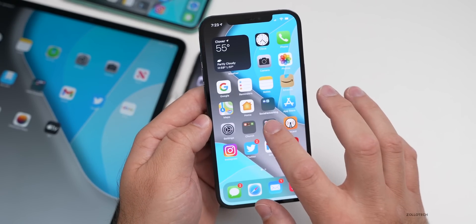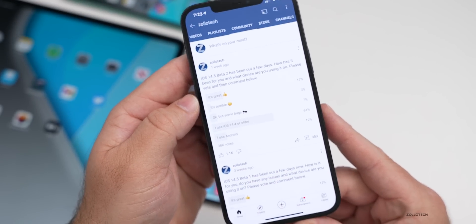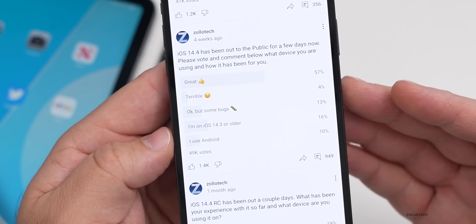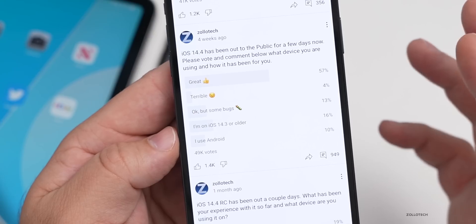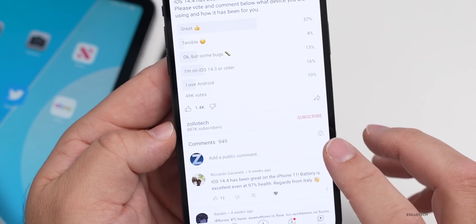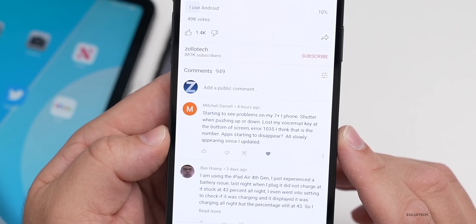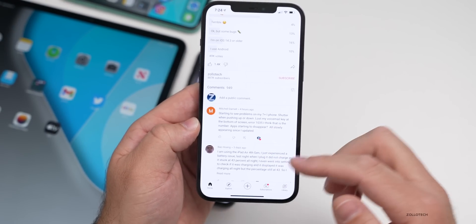Looking at the YouTube community poll: the iOS 14.4 poll has 49,000 votes — 57% say it's great, 4% say it's terrible, 13% say okay but some bugs, and 16% are on 14.3 or older. A comment from Mitchell says he's starting to see problems on his iPhone 7 Plus — stutter when scrolling, lost voicemail key, and apps starting to disappear since updating. William on iPhone 12 Pro reports lots of Bluetooth bugs with AirPods Pro: putting AirPods in while on FaceTime ends the call, plus stutter and overheating.